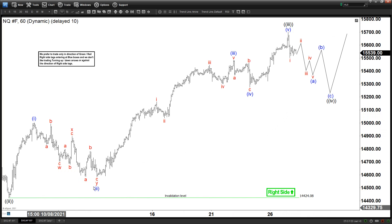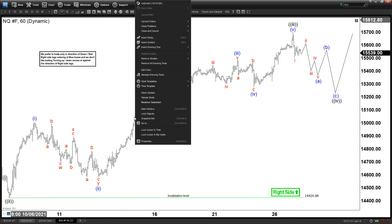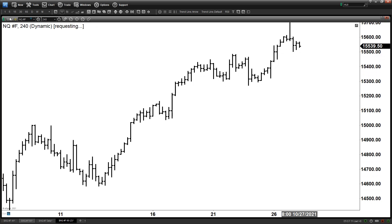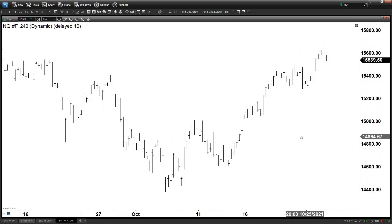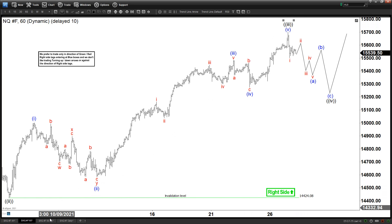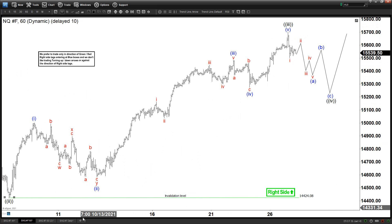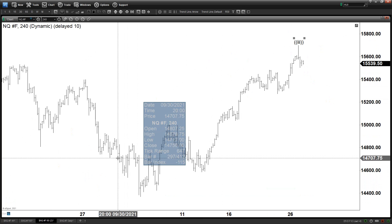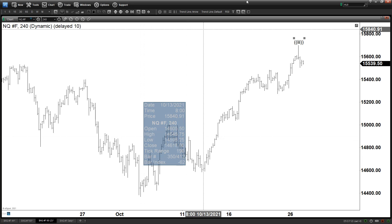Now let's zoom out and give you an idea in the larger degree. Let me erase all these labels. If we go to the 4-hour chart — okay, so what we're going to do now is put down some of these labels. We got wave 3 at the top, which is this one, and then we got wave 2 at 14,424. Let me see where it is.